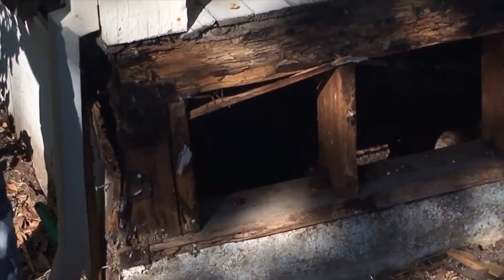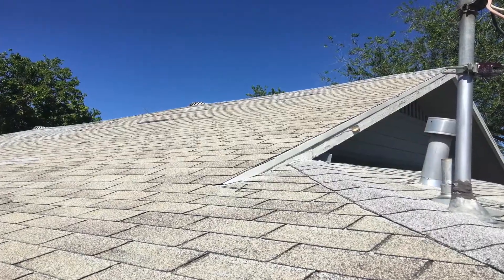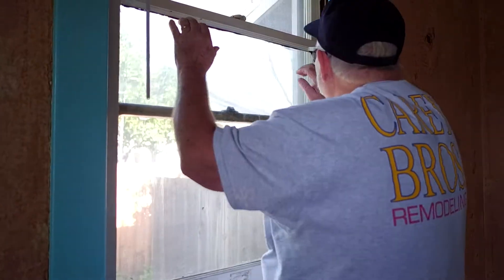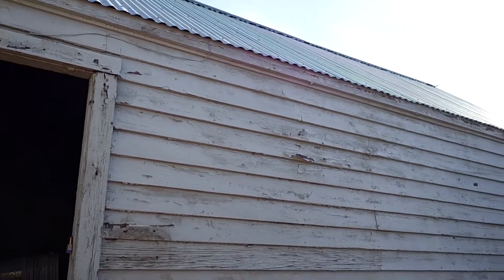Outside, we'll repair the foundation, replace porches and railings, install new roofing, wrap the home with new siding and trim, install new energy-efficient windows, and give it a fresh coat of paint.